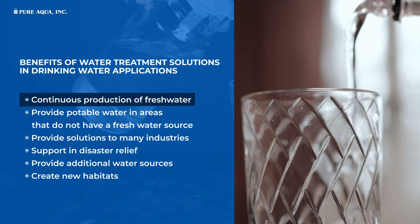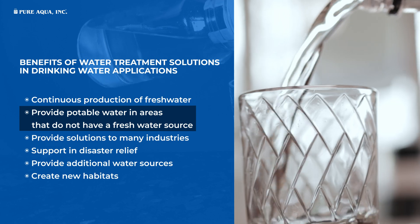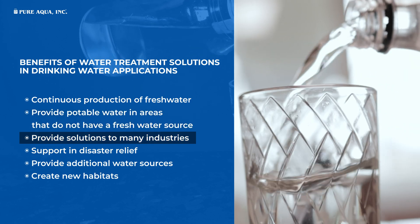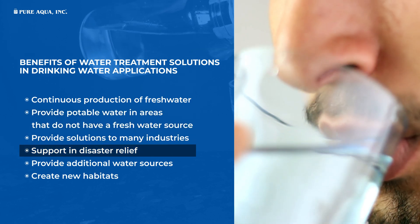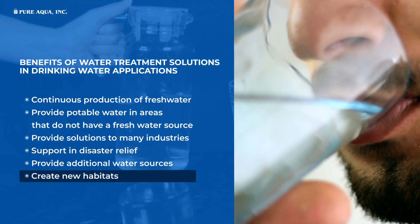Continuous production of fresh water, provide potable water in areas that do not have a fresh water source, provide solutions to many industries, support in disaster relief, provide additional water sources, and create new habitats.